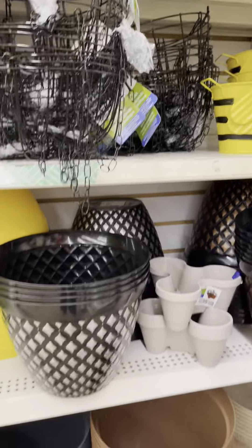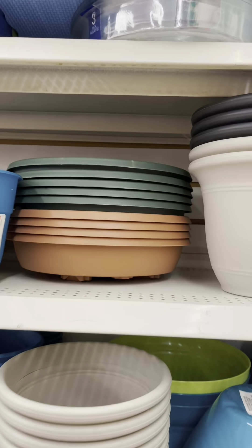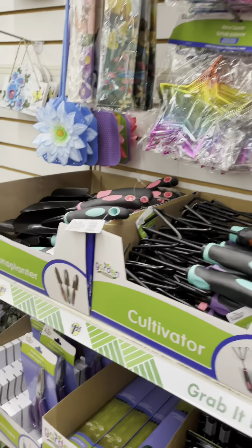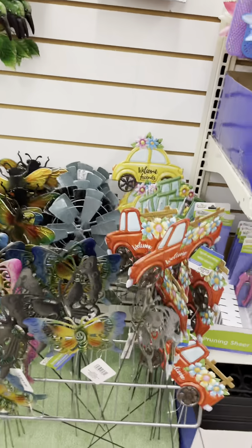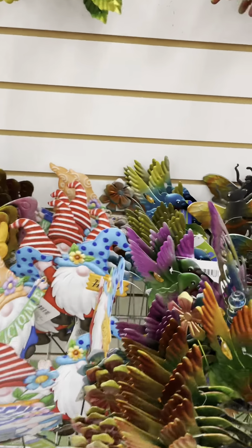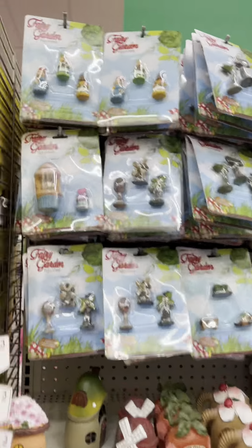Look at the little planners — the little bumblebee. Oh, these are nice. Oh, that's what I need. Look at the little garden tools — those are actually pretty good quality. And they've got the little spinners and stakes that you can put in your yard, your garden. Little hummingbirds, butterflies, bees, gnomes.